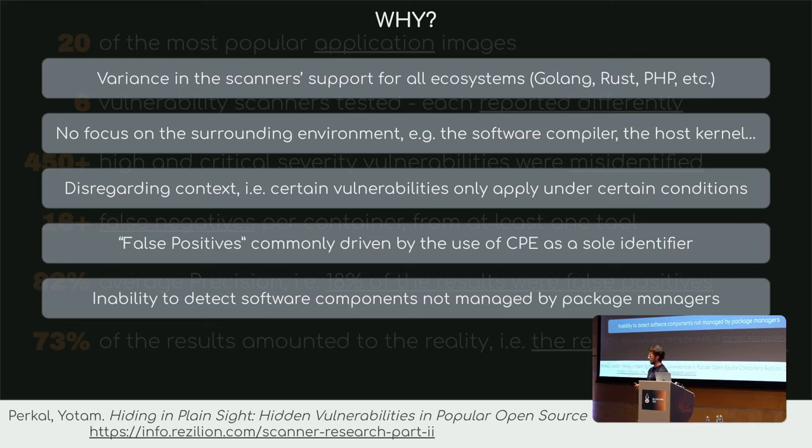One important thing is also context. Let's say you have an application that requires some configuration. A CVE sometimes might only exist under certain conditions. What these scanners will say is: do you have that application? Therefore you have a CVE. When in fact, the way you are running that application might not actually be exposing your container to anything.